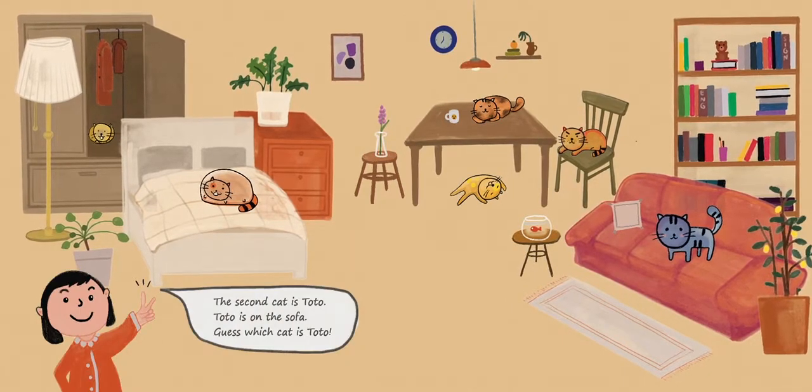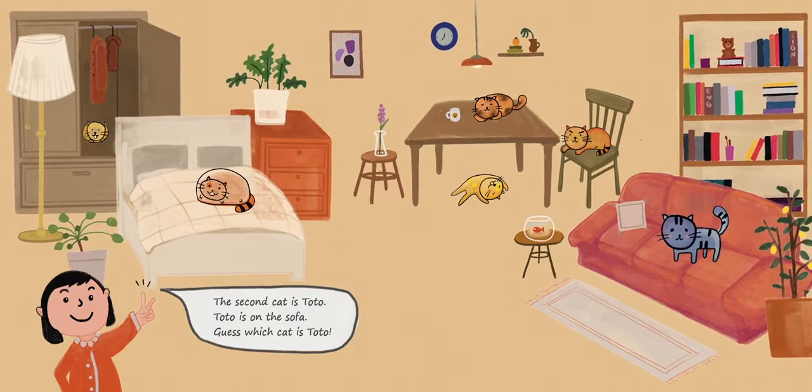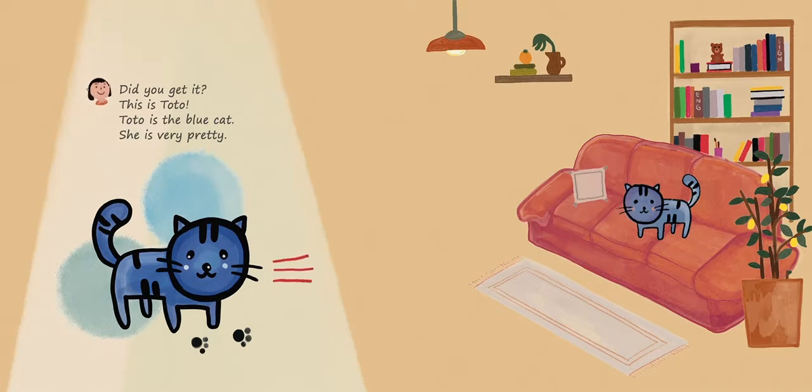The second cat is Toto. Toto is on the sofa. Guess which cat is Toto? Did you get it? This is Toto. Toto is the blue cat. She is very pretty. Meow.